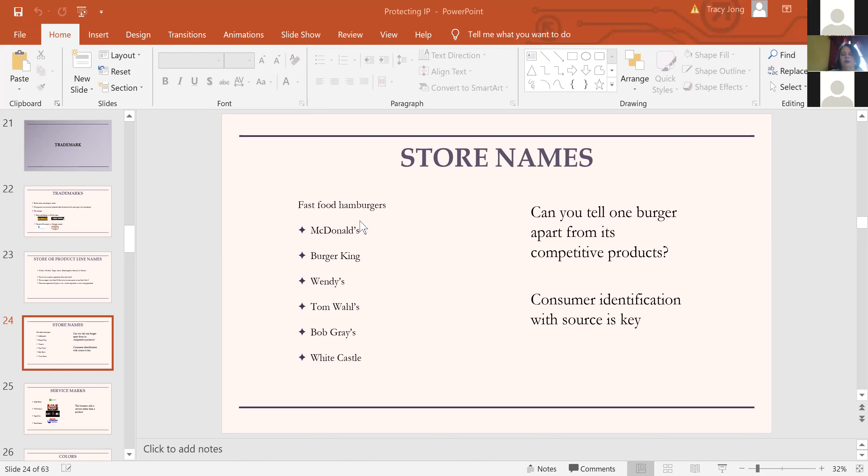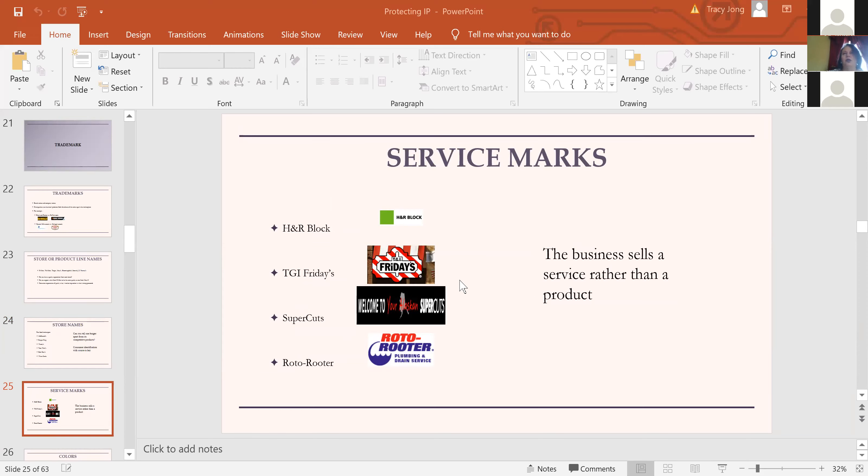If I brought to your house burgers from several fast food chains in plain packaging and opened each one, could you tell which was the Burger King Whopper versus the McDonald's Big Mac or Wendy's Classic? Probably you can — it's that association of quality and identification the consumer has come to have between the product and the company. That's what we're protecting: the reputation the company has created in the marketplace. Hopefully it was a good one, but even if it was a bad one, the company owns whatever reputation it has.